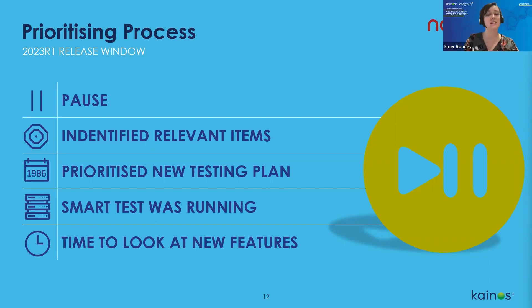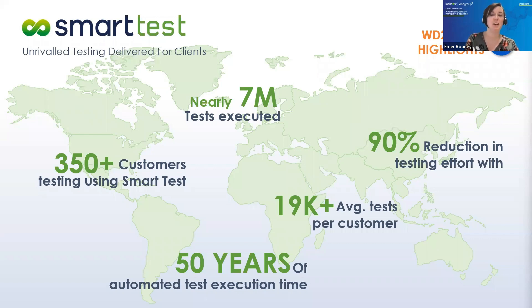During the five-week preview window, Smart Test performed nearly seven million tests for our clients — equivalent to 50 years of test execution time — allowing clients to reinvest that spare capacity into other business-critical tasks. On the whole the preview window progressed smoothly, and Smart Test provided reassurance on that scale. This is especially important because business keeps going during the preview window, mistakes can happen, and we did notice an increase in testing failures during this busy period. Smart Test helped clients by finding unexpected occurrences within their configurations.